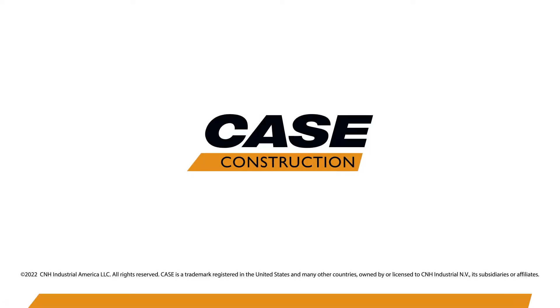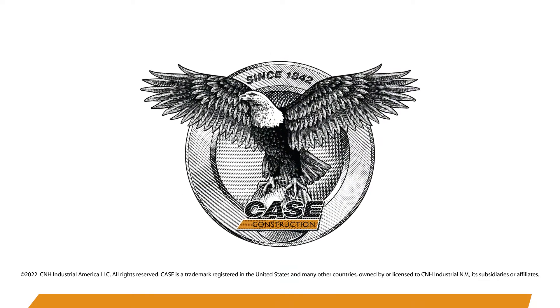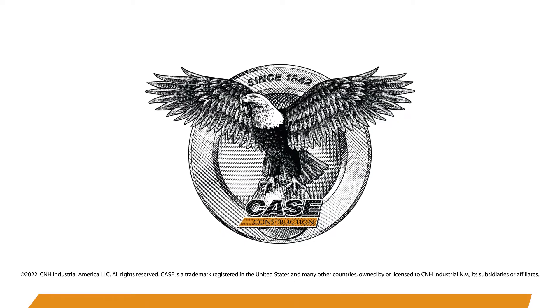For more information on this and all the great things Minotaur brings to your fleet, contact your local Case Dealer and learn more at casece.com.